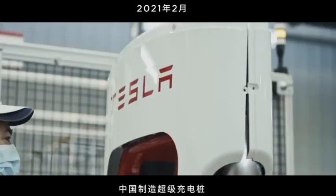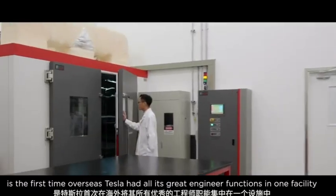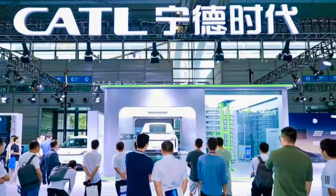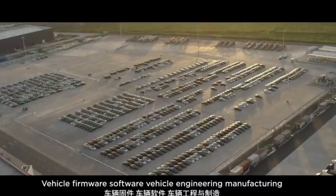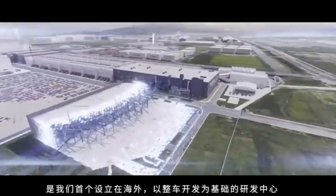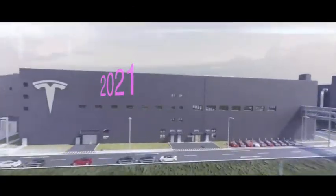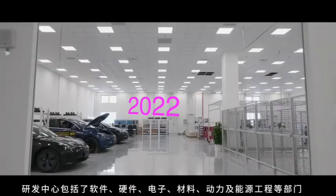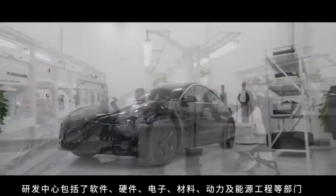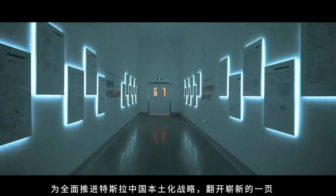Starting in late 2020, Tesla began equipping the Model 3 Standard Range Plus in China with LFP batteries from CATL, a Chinese battery supplier. In 2021, Tesla began shipping the LFP Model 3s internationally, including Europe and eventually the U.S. And in late 2021 to early 2022, Tesla officially confirmed that all Model 3 rear-wheel drive vehicles globally, not just in China, would use the LFP batteries.